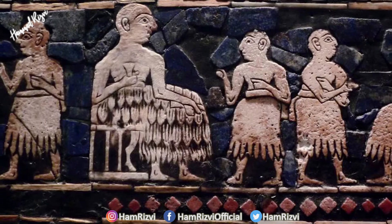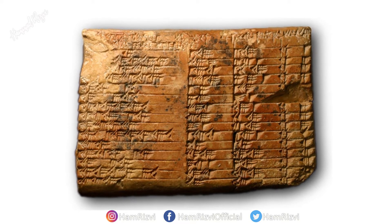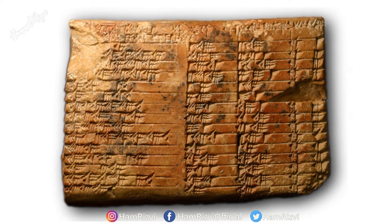Once again, let's go to Mesopotamia, where the Sumerians — the oldest civilization of the world — left evidence of their mathematics skills on clay tablets. Sumerians were avid mathematicians. They developed complex systems of measurement as well as methods for dividing, multiplying, and calculating angles.